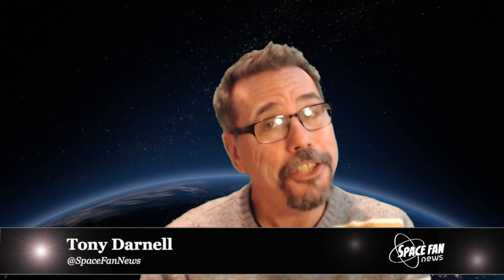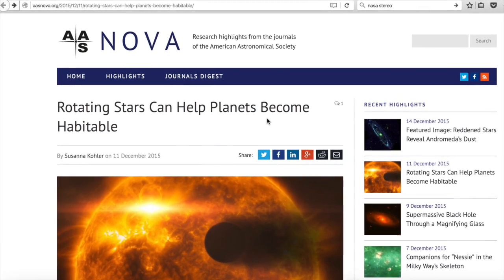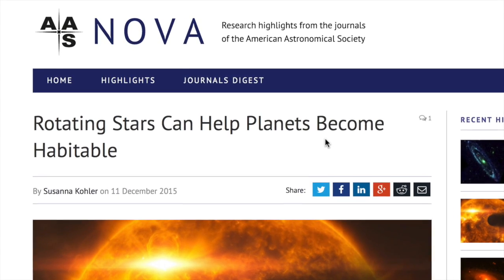We're always talking about exoplanets on Space Fan News, and one thing you always hear is that one of the most important characteristics an exoplanet should have in order to harbor life is that its orbit should be within a habitable zone such that liquid water can be present. Well, it turns out that's not all it needs. A team of astronomers led by Colin Johnstone at the University of Vienna have developed a model showing that a rotating host star is also very helpful in getting a planet habitable.